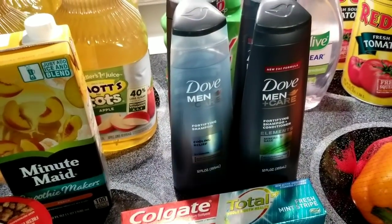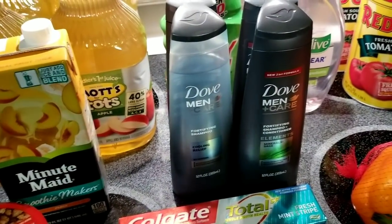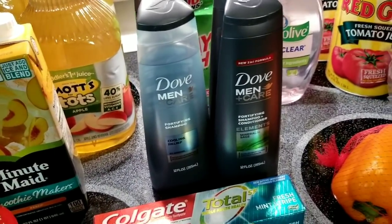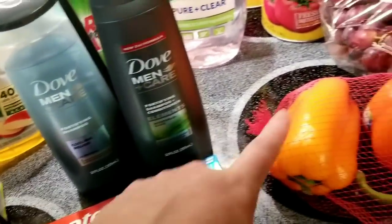I was looking to do some Ibotta rebates to finish off my large Ibotta deal. I had to do 24 rebates and get back $10, and this trip did it for me. I've been doing it for a week, picking up things here and there. I'll mention those items as well.